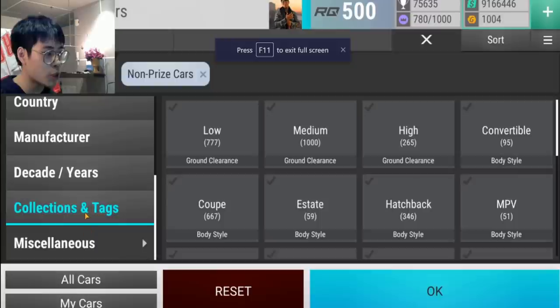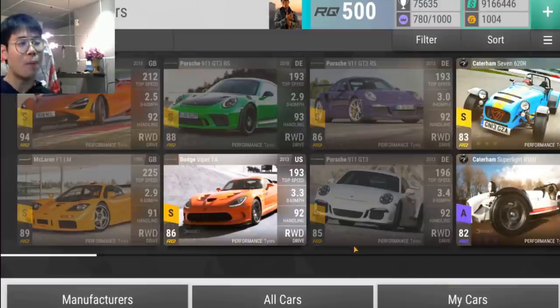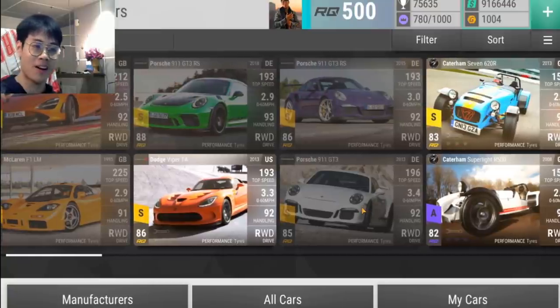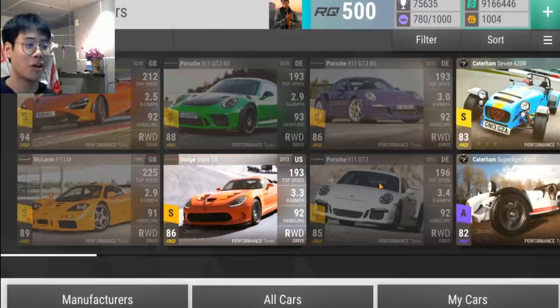Next up is Driver's Choice — a pack we haven't seen in forever. It's actually a pretty good pack. Every single legendary is fantastic. The lowest-handling legendary is 91, and it's actually a Carrera, believe it or not. The 911s are cool — these aren't the four-wheel drive ones with bad MRA, these handle very well and are kind of low RQ for legendaries.